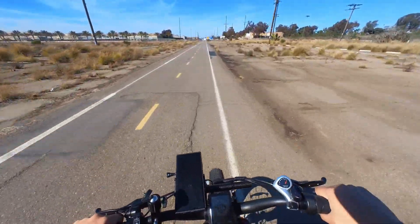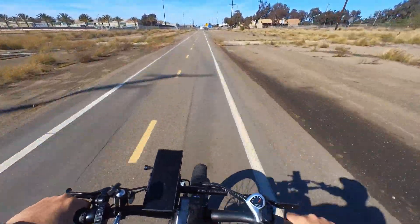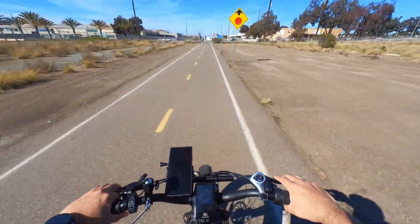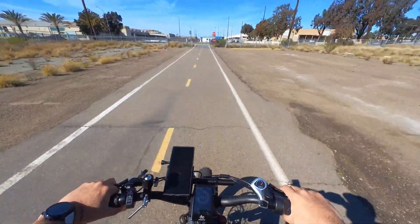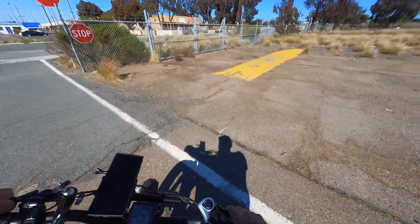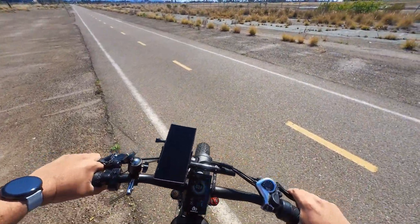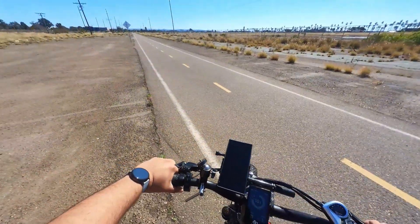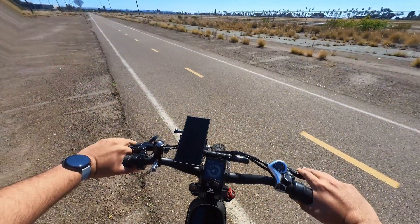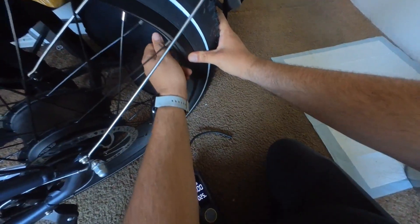Pedal assist level five — I don't feel much of a difference, but let me push it hard. 25 miles per hour. Honestly, I don't feel this reading is accurate, because yesterday when I was riding and really pushing the bike I went up to 28 miles per hour. Something can change that speed dramatically.